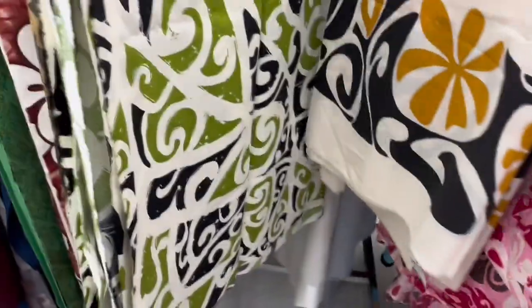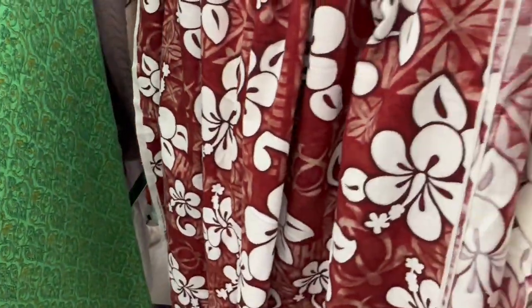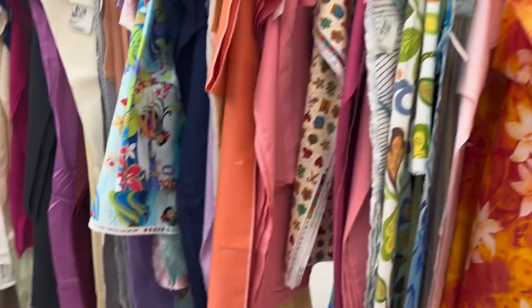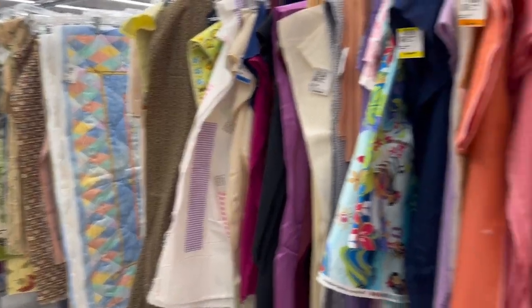I don't know about you guys, but my fabric section is always popping off, and today was no different — there was lots and lots of cool stuff. These prints are actually available at my local fabric store and Savers had them marked up above retail, so I left them. But I still have to look; they always have so much here.